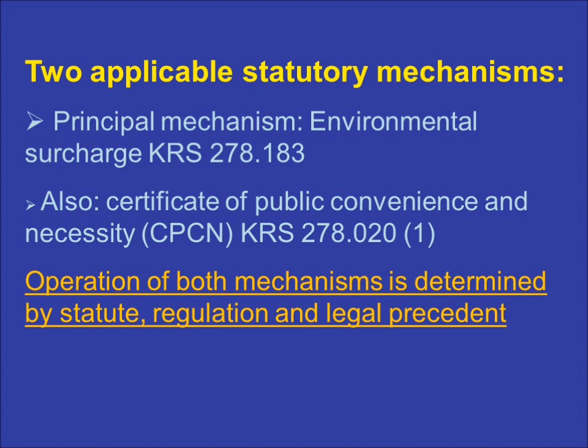There are two applicable statutory mechanisms. The environmental surcharge mechanism is the most important and the one that generally comes into play in these matters. The other important statutory mechanism is the process for granting certificates of public convenience and necessity, commonly known as a CPCN, and sometimes referred to as a construction certificate. It is often used in conjunction with the environmental surcharge mechanism.